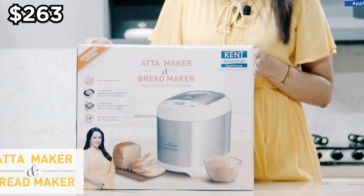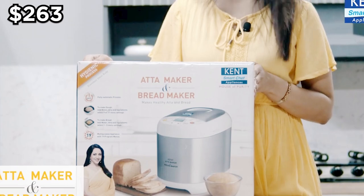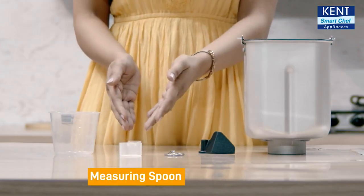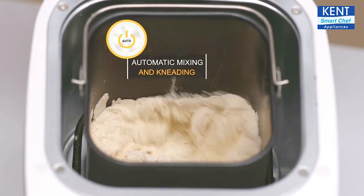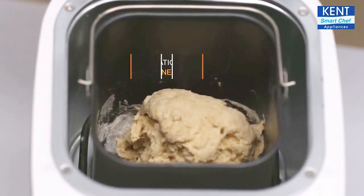Candida Bread Maker enables you to conveniently make chapatis and puris with its automatic mixing and kneading. You can customize ingredients by using different types of flour and treat yourself to delicious, healthy varieties of bread such as brown, wheat, or French bread. The $263 package includes the Bread Maker, kneading panel remover, measuring cup, measuring spoon, and instruction manual. And it is not just automatic, it's intelligent too.